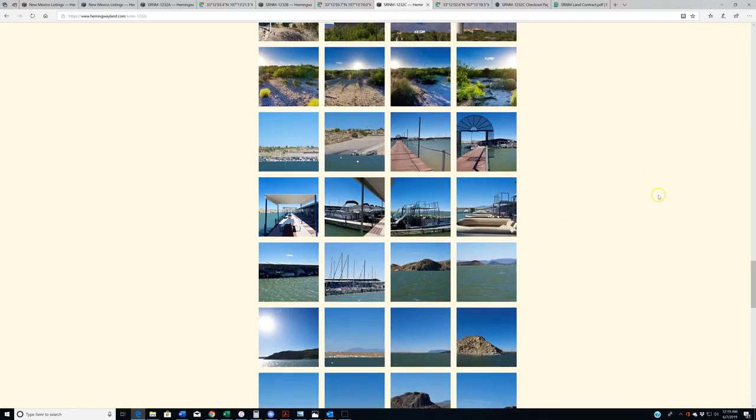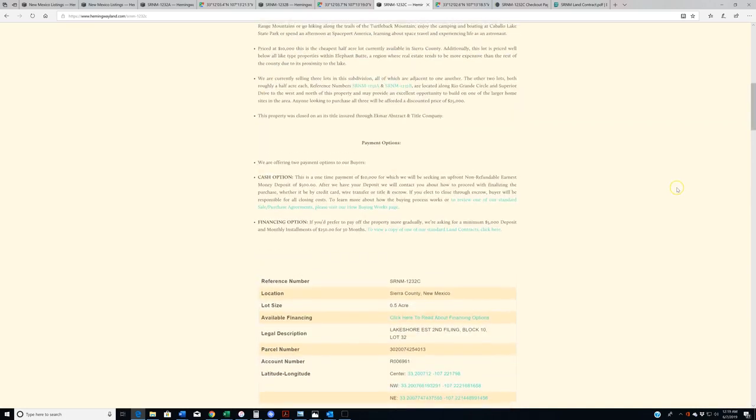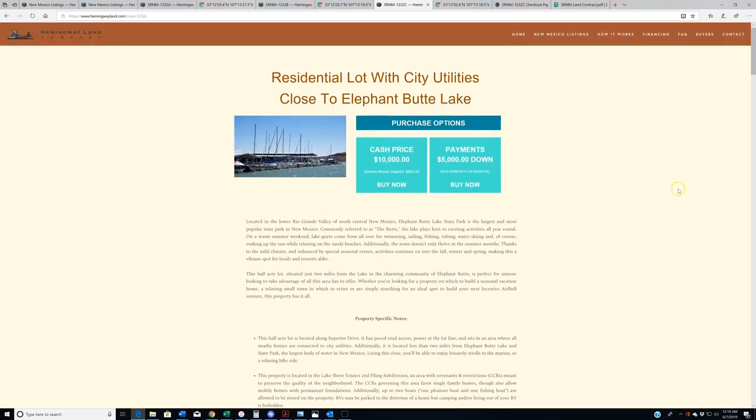All right guys, I hope you like these properties. I really like these properties. I think these are great lots — ideal for anybody who's looking to build a summer home, or anybody who's looking to retire somewhere nice, somewhere warm, somewhere where you can get some exercise, go out every day fishing, walk down to the marina at the very least. I really like these, I hope you guys will too. We'll see you in the next video. Thanks for watching, everybody.